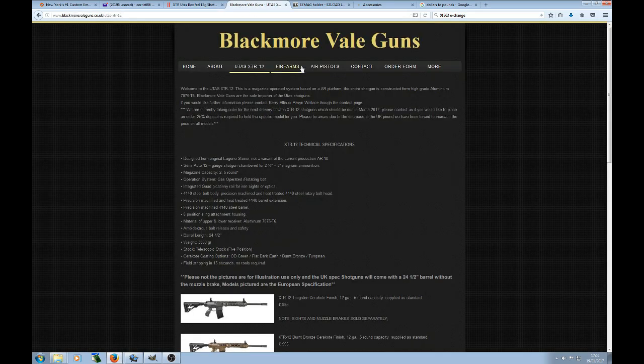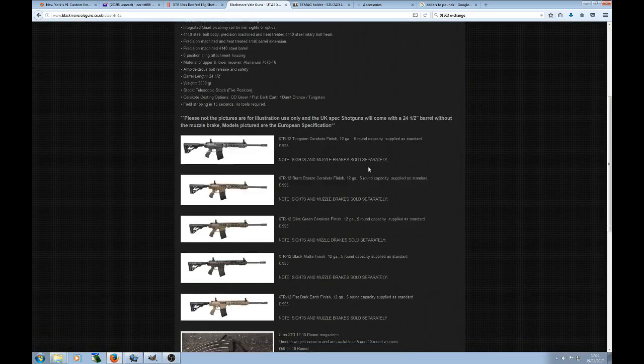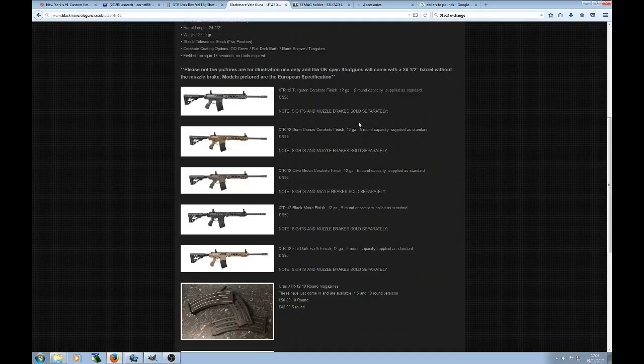Another place you can pick these guns up from is Blackmoor Vale Guns, based in Wincanton, Somerset — north of Poole, Dorset, west of Salisbury. The guns are slightly more expensive there at £995, about £50 more than in the north, which is probably just because they're in the south. If you're going to drive all the way north to save £50 it's probably not worth it, and RFDing and couriering it is unlikely to be worthwhile either.